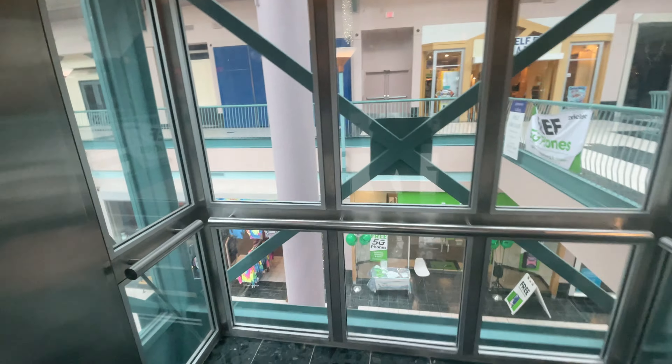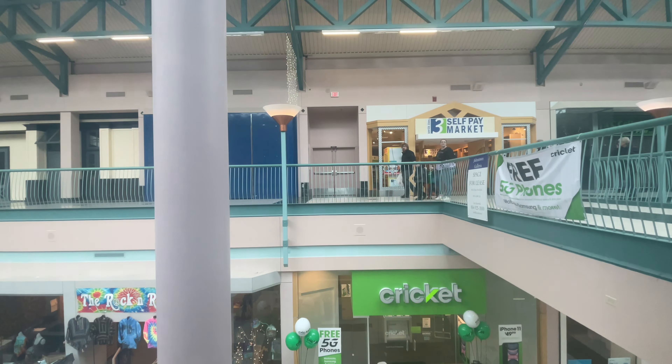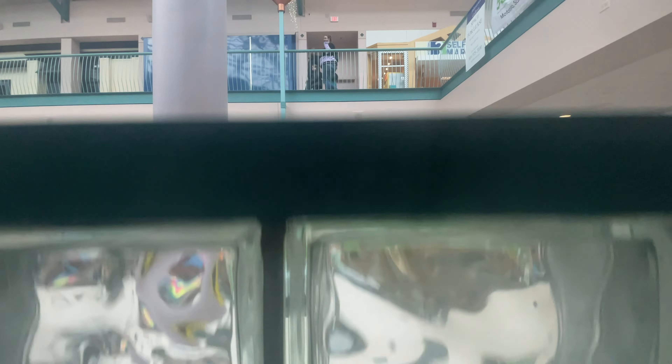Oh wow, nice. Lower level, 1991 on the inspection. Let's talk about the window. I love the stained glass.